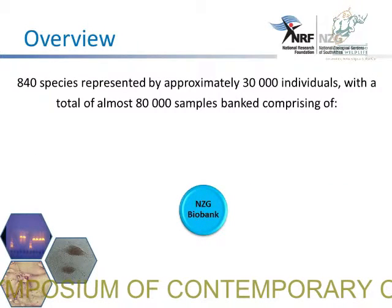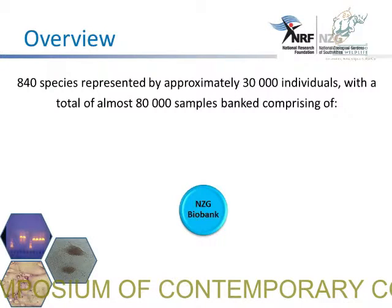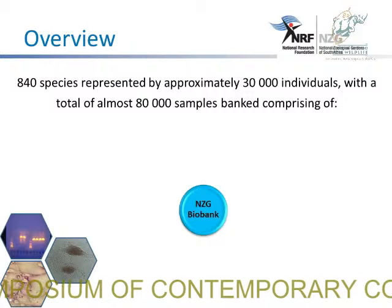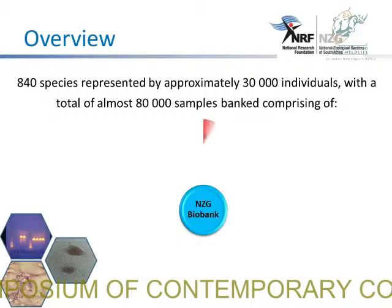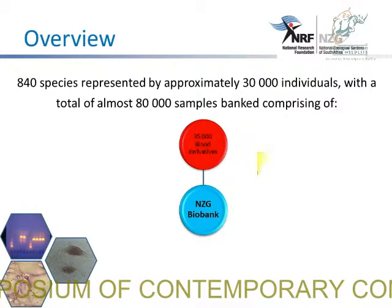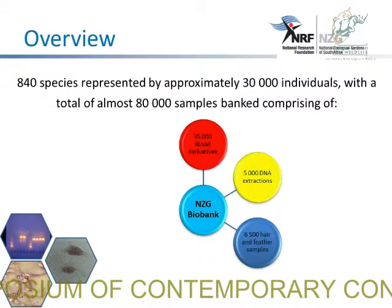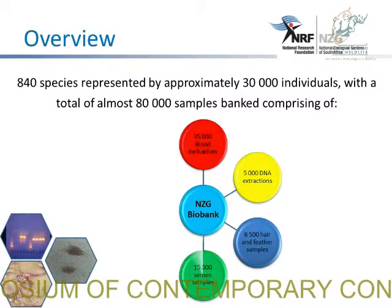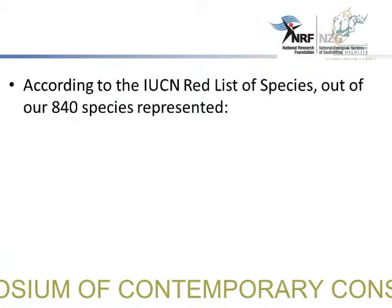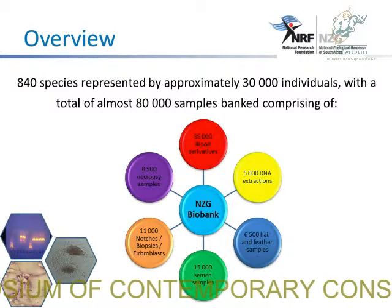This is just an overview of the current samples we have in the bank. We have about 840 species represented by approximately 30,000 individuals, with a total of almost 80,000 samples banked. This comprises about 35,000 blood derivatives, about 5,000 DNA extractions, 6,500 hair and feather samples, 15,000 semen samples, 11,000 notch biopsies, and about 8,500 necropsy samples, which are the pathology samples.